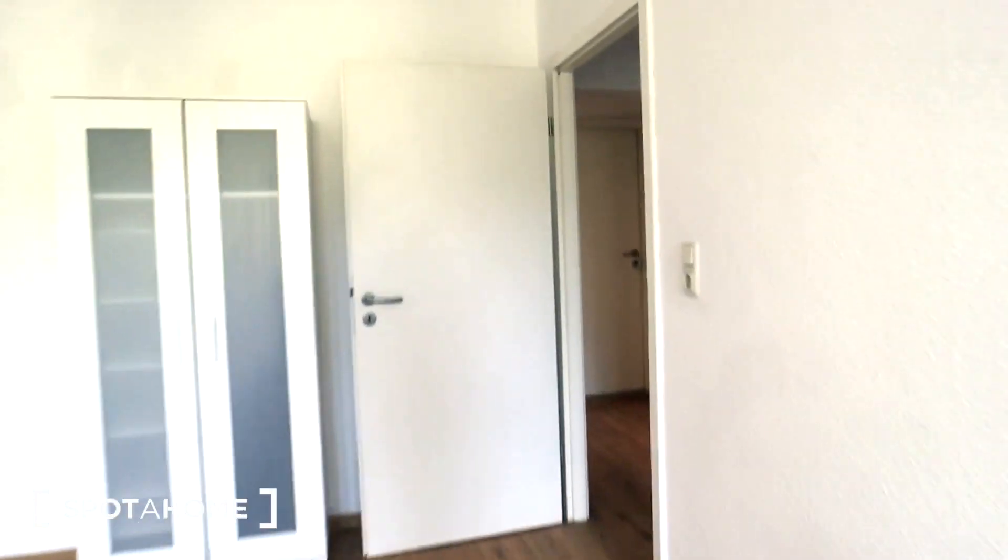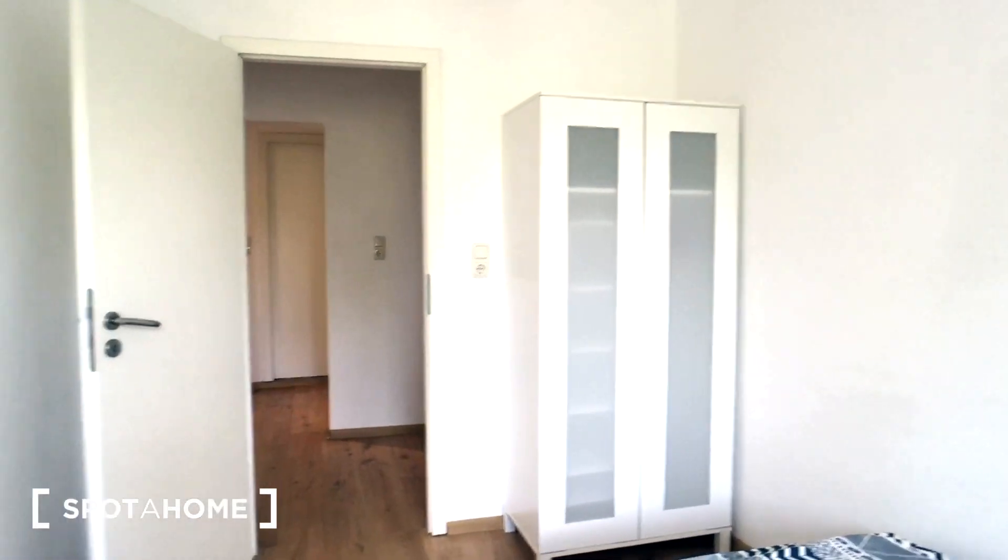Let's go check the second bedroom. It's a bit smaller, also with a desk, a single bed and a standalone wardrobe.